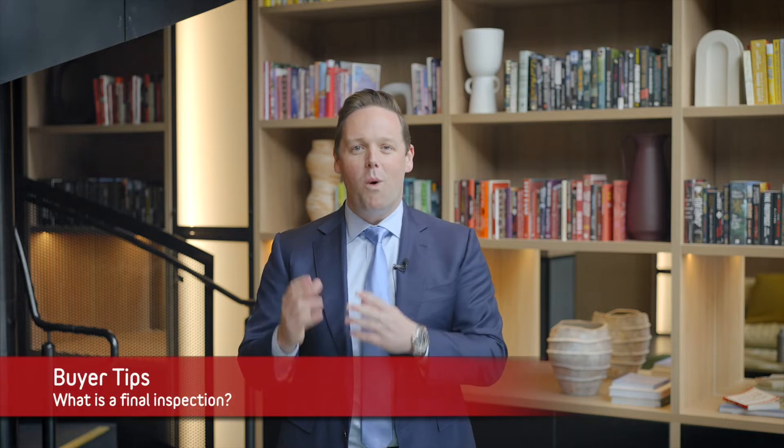Hi, it's Bade and Lucas and welcome to this week's Buyer Tip. What is a final inspection and why is it important?